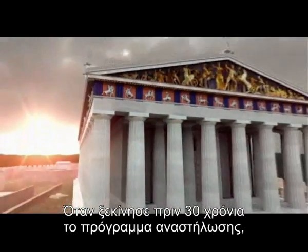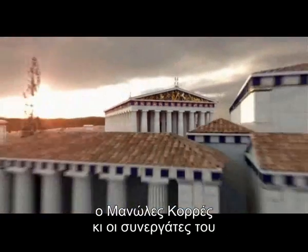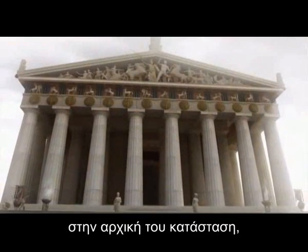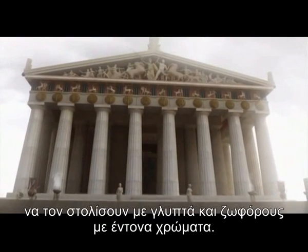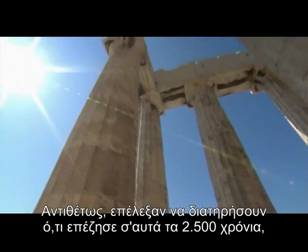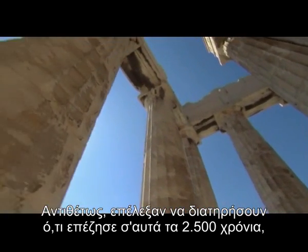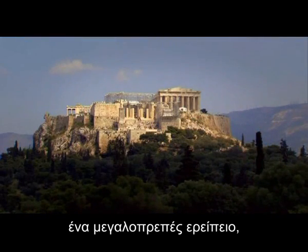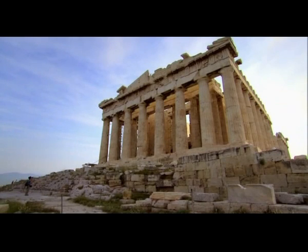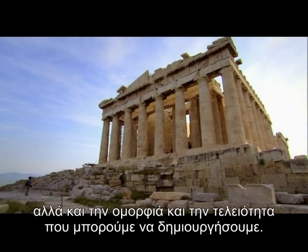When the Acropolis restoration project began over 30 years ago, Manolis Chorus and his colleagues could have chosen to restore the Parthenon to its original state, adorned with sculpture and friezes painted in vivid colors. Instead, they chose to preserve what has survived these 2,500 years — a majestic ruin: a witness to what we needlessly destroy, and to the beauty and perfection that we can create.